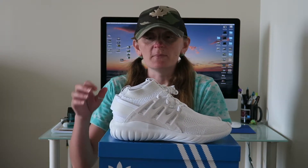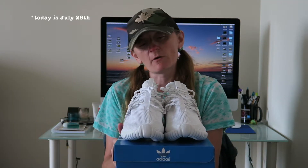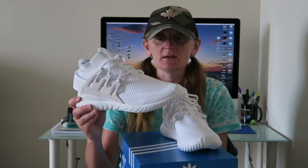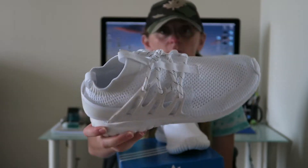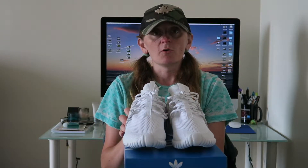At number five, my latest pickup but also perfect for summer: the Adidas Tubular Nova in the Primeknit version. They were released in Canada today, however a boutique in Markham, Ontario had them a week early, so I picked up the all-white joints instead of the black. The Primeknit is going to be really sweet for summertime — you can't go wrong with an all-white kick for summer.